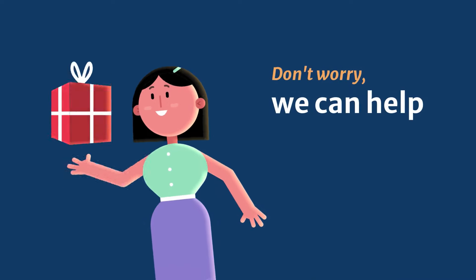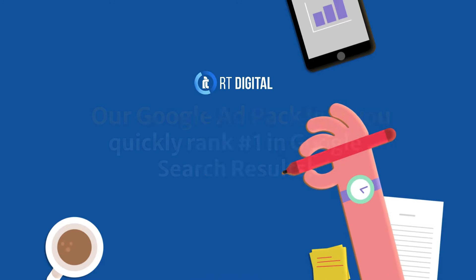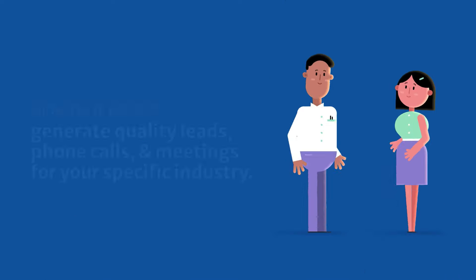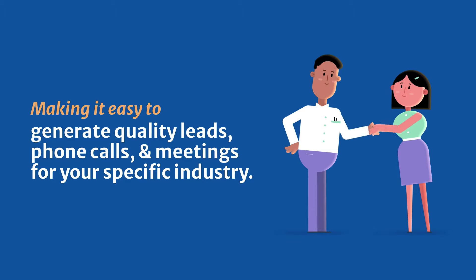Don't worry, we can help. Our Google Ad Pack lets you quickly rank number one in Google search results, making it easy to generate quality leads, phone calls and meetings for your specific industry.